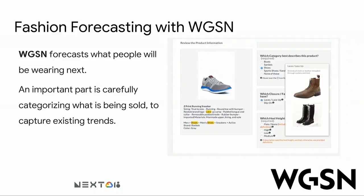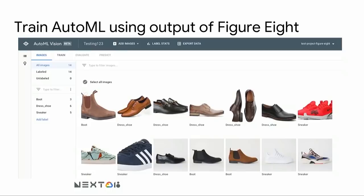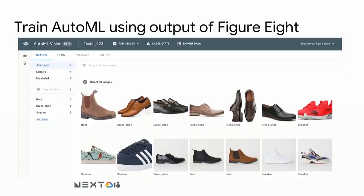One of the nice features of AutoML is that it tells you the confidence of each prediction, and it has a really good correlation between confidence and accuracy. What this means for someone like WGSN is that they can use AutoML to automate everything that machine learning knows is correct, and then for those remaining items — because they need to get 100% accuracy — they can put those back to humans for review, minimizing the human part and optimizing as much as possible to have accurate forecasts.